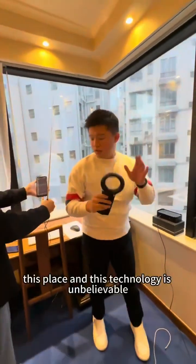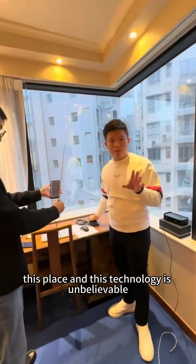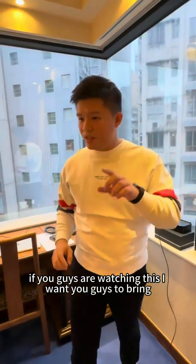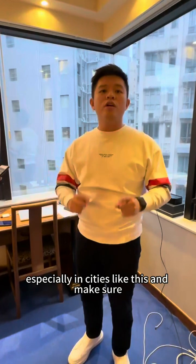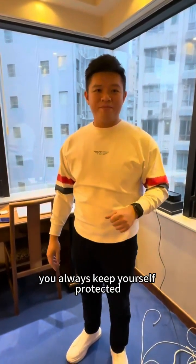So guys, this place and this technology is unbelievable. If you guys are watching this, I want you to bring your AMGuard everywhere you go, especially in cities like this, and make sure you always keep yourself protected. See you guys soon.